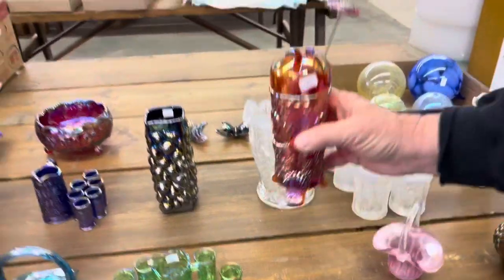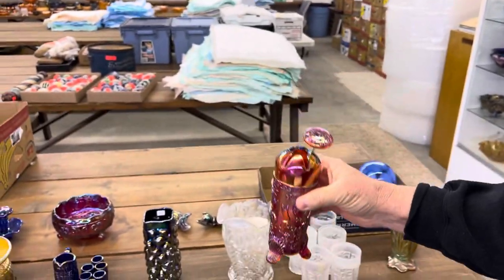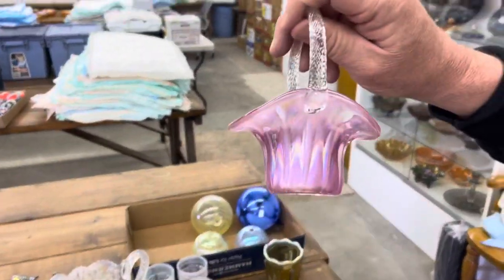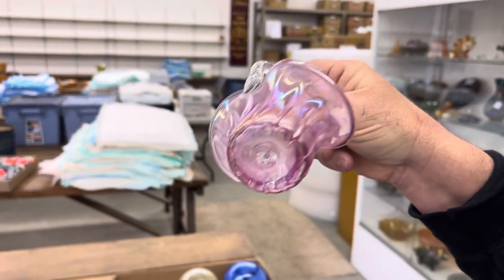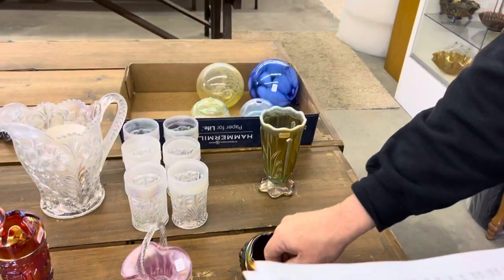In '77 they came out with the hat pin holder, and there's a hat pin with it — we're going to sell them together. Here's just a rib miniature basket in pink. Now we put down that it's not iridized, but there looks like there's iridescence on there, so I've got to change that. Definitely looks like there's iridescence on it. And it's LeVay, by the way.